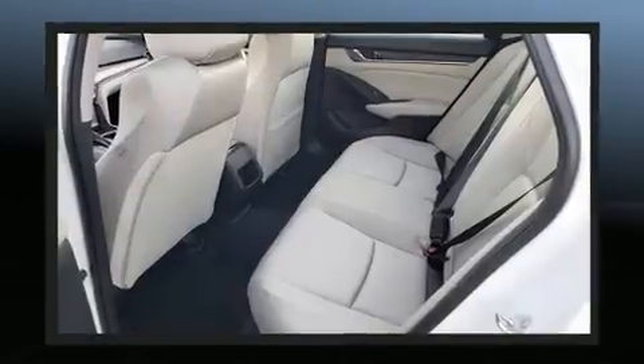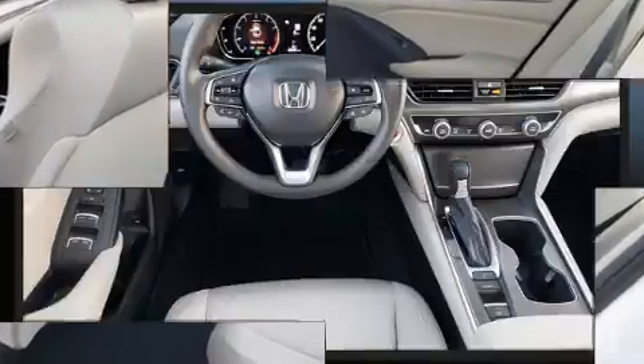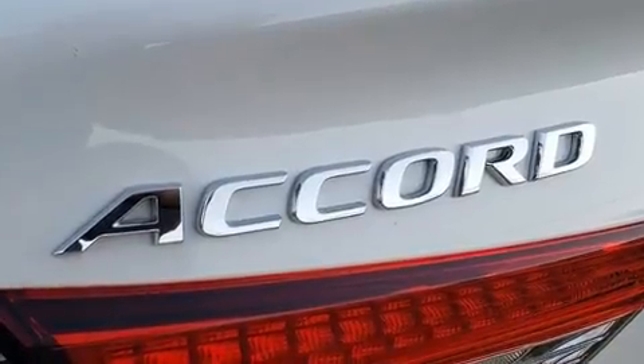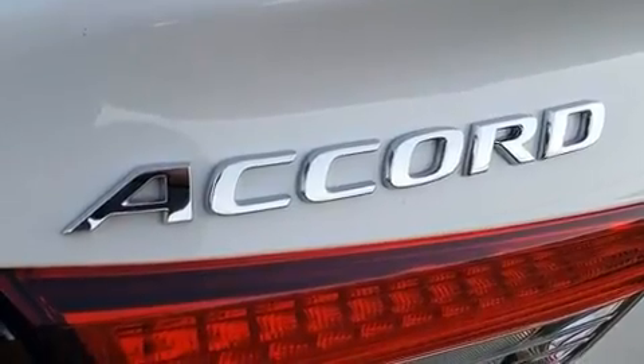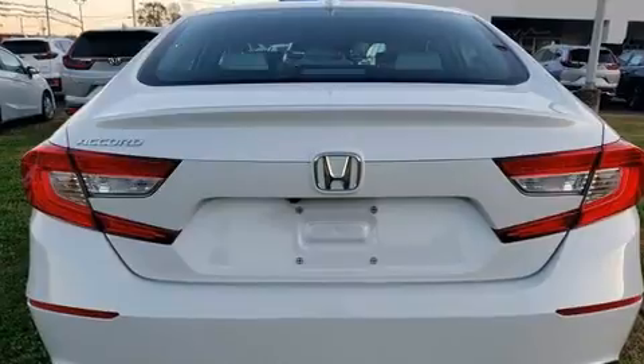A turbocharger further enhances performance while also preserving fuel economy. All of the following features are included: a tachometer, speed-sensitive wipers, a trip computer, lane departure warning, remote keyless entry, and cruise control.